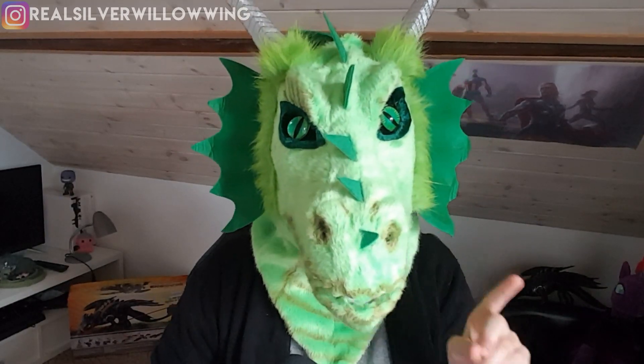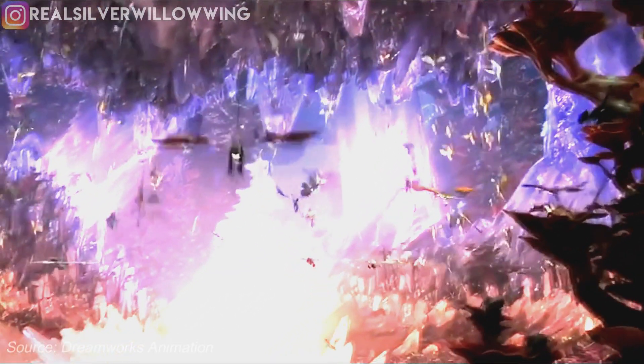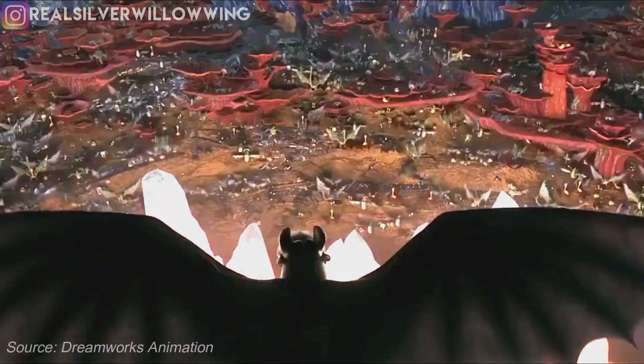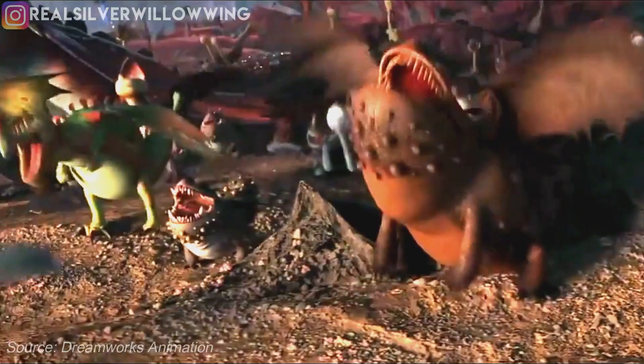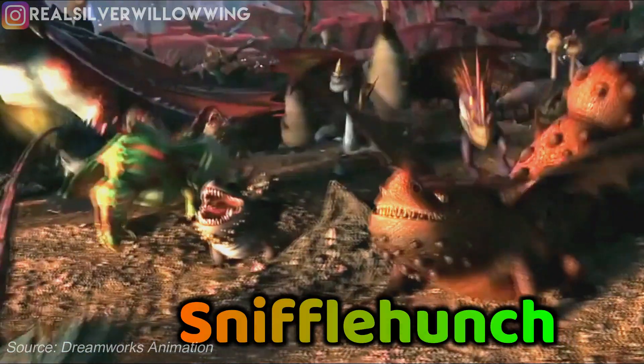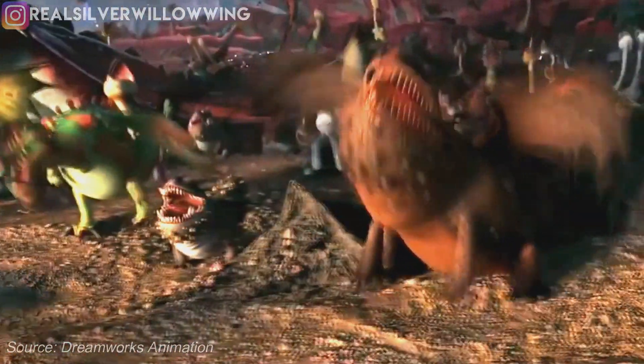There are two new dragons in this movie that we definitely know about, and one of them actually appears in this clip. So Hiccup is inside the hidden world, roaring out to all the dragons to kind of encourage them and be this kind of king for the hidden world. We see a lot of dragons responding to him. One of them is Grump. We also see a Sniffle Hunch, which looks a lot like the one from the second movie.